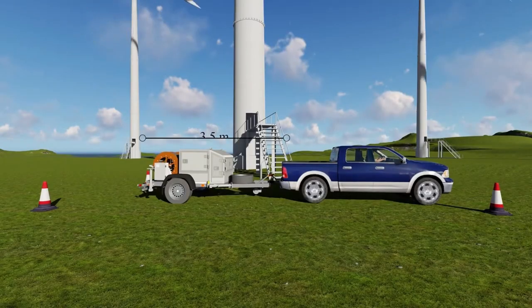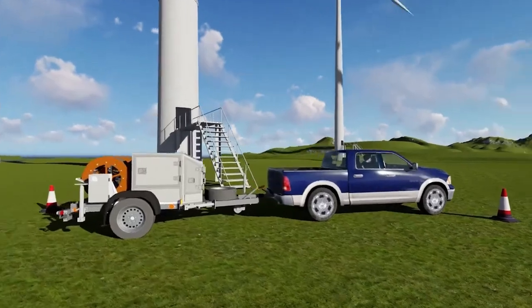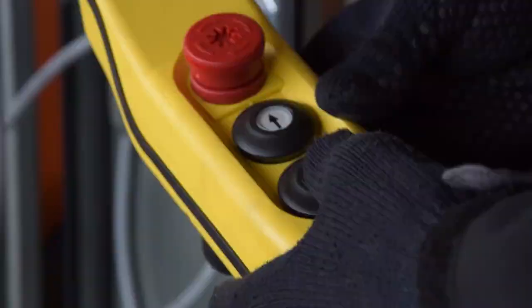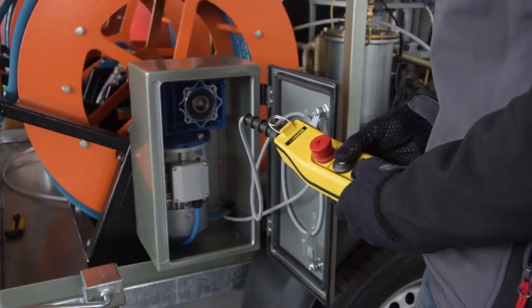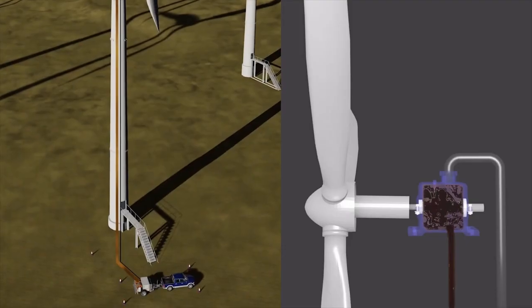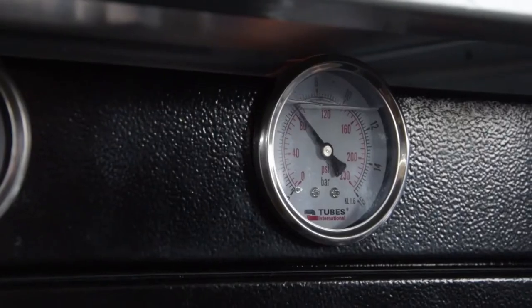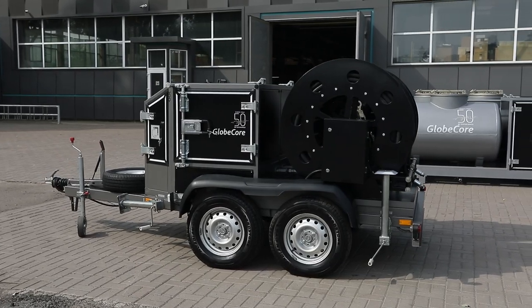It is the CMMG light oil changer. It is mounted on a two-axle trailer, which is attached to the service crew car and can be delivered to the wind turbine promptly along with tanks for clean and for drained-use transmission oil. At the turbine site, the hoses are lifted by the special device and connected to the gearbox.